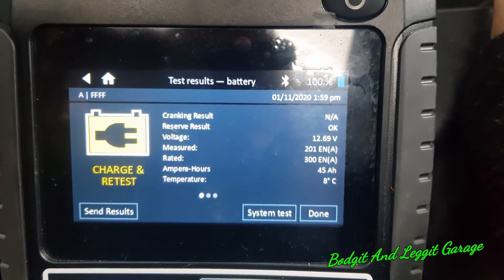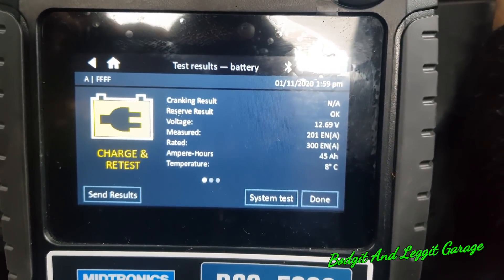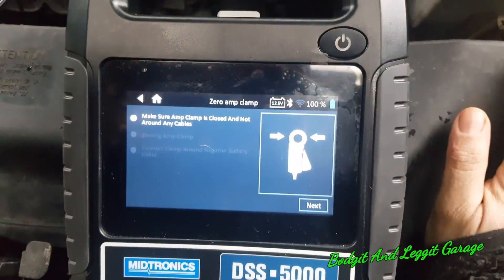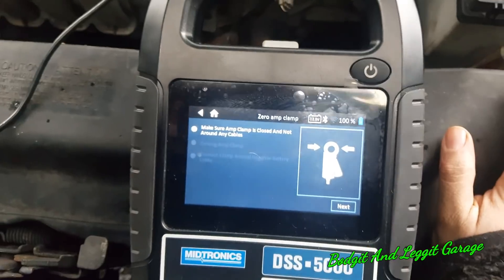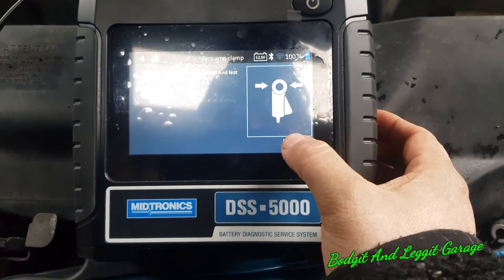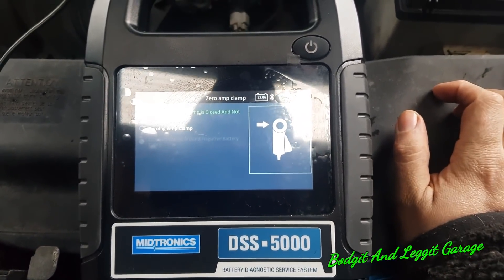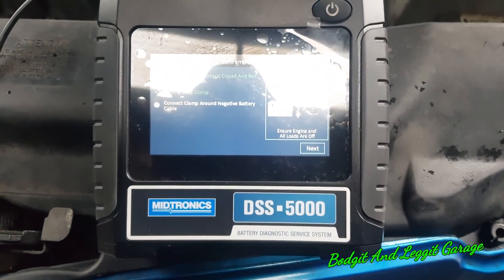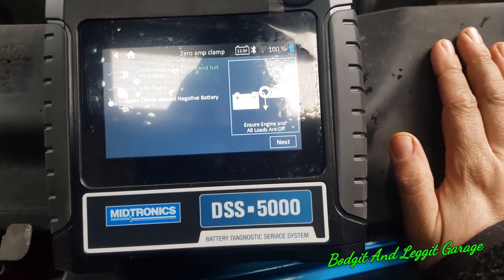The tester is telling us to charge and then recheck it, so that's what I'm going to do. First though, we're going to check the rest of the system to make sure the alternator and everything is okay. It's telling me to make sure my amp clamp is zeroed, then to connect the amp clamp.